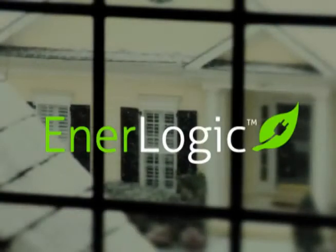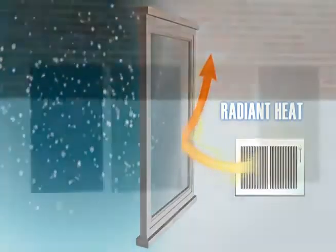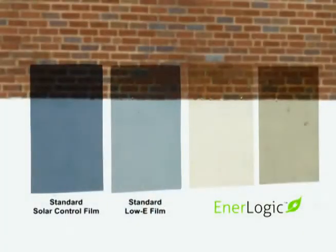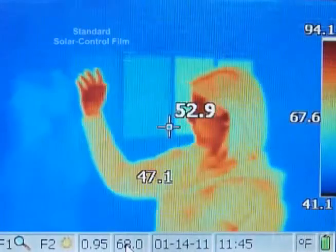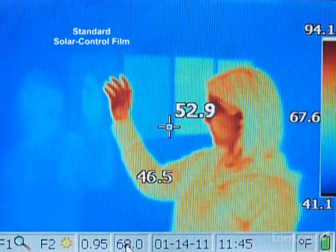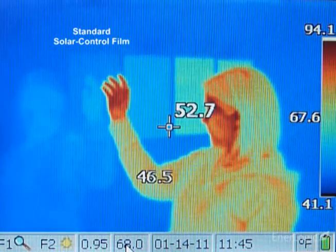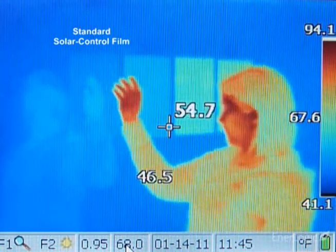To illustrate the superior ability of the EnerLogic film series at reflecting radiant heat back towards its source, four film samples have been applied to this window. As shown in the thermal images, a standard reflective solar control film reflects no more thermal heat than the glass alone, even though in summer it rejects 79% of solar heat.